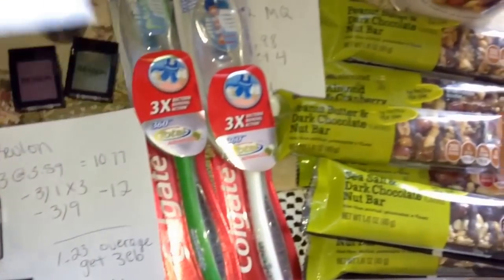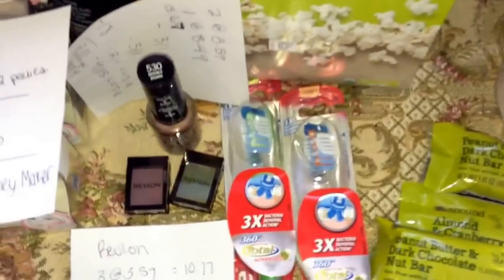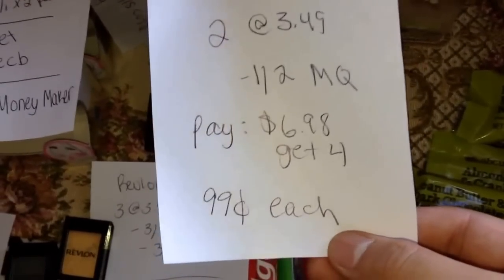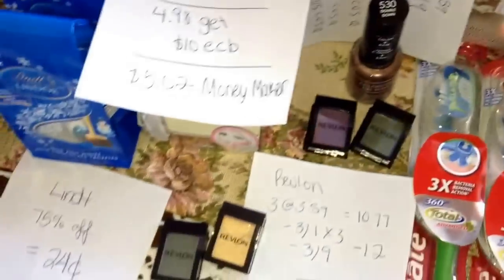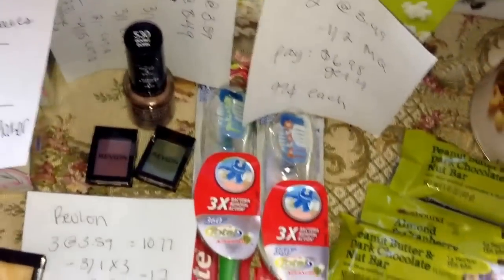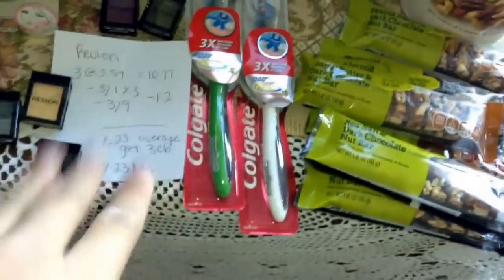Next up are the Colgate toothbrushes. They are on sale for $3.49 this week. I bought two — it is a limit of two. I had a $1 off team manufacturer coupon from the SmartSource this weekend. So I paid $6.98 and got a $4 ExtraBuck back, making them $0.99 each. Now, if we get some Redbox coupons on oral care on Monday, you can use that towards this deal and it'll make it an even better deal.